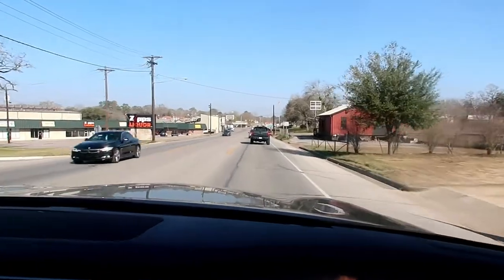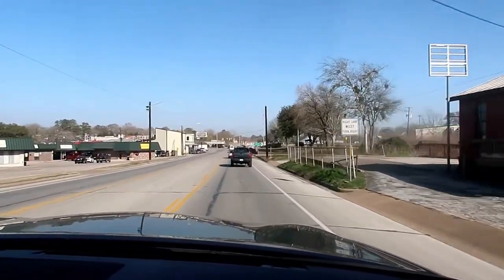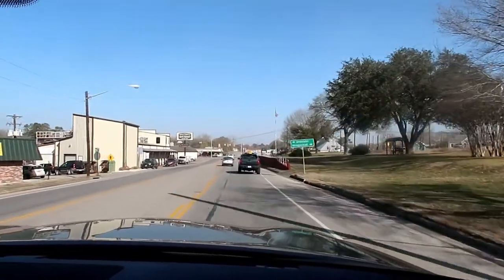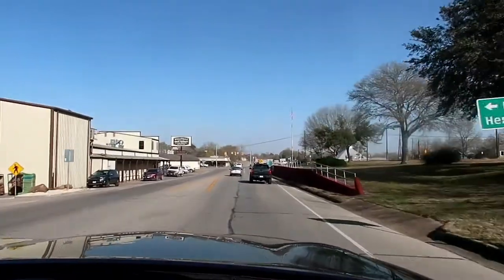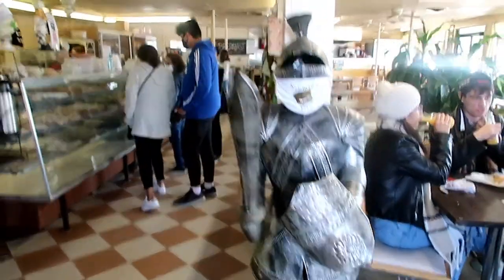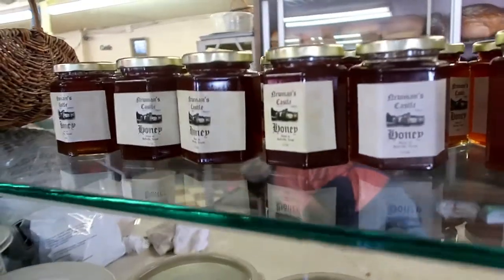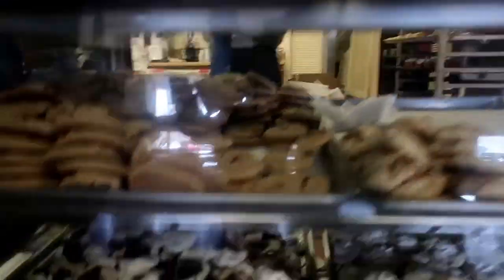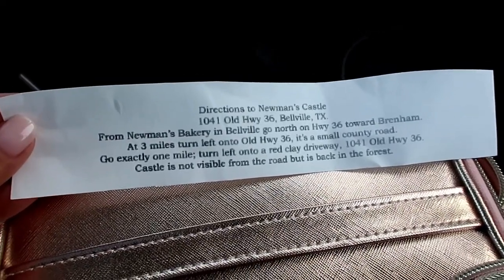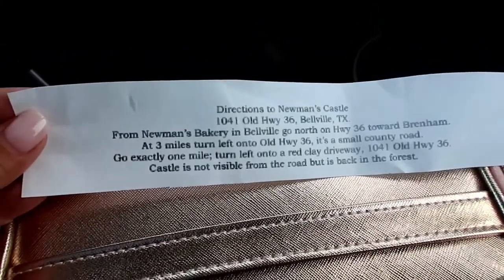We just got to Belleville and first we have to stop at the bakery — this is the Newman Bakery — to pick up our tickets. This is the same owner of the castle; he also owns this bakery. I went in and got our tickets. They give you wristbands and directions to Newman's Castle, so we will be on our way now.